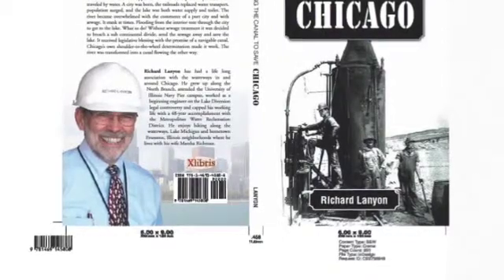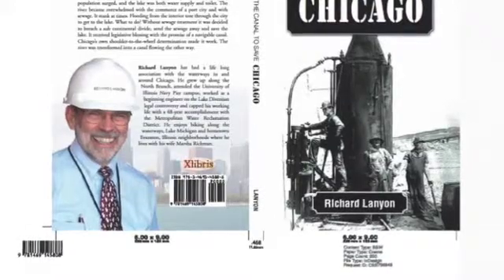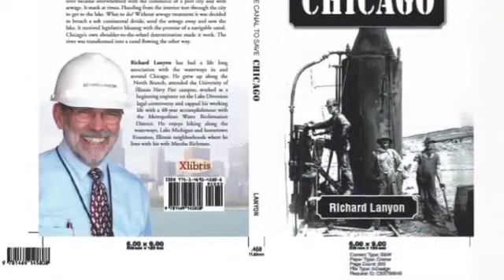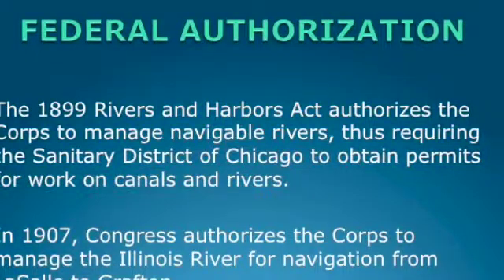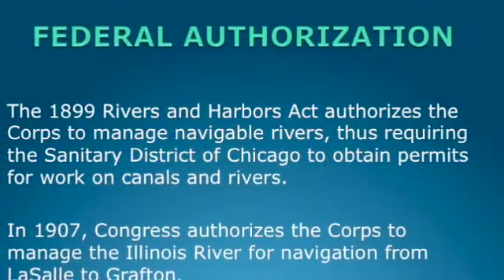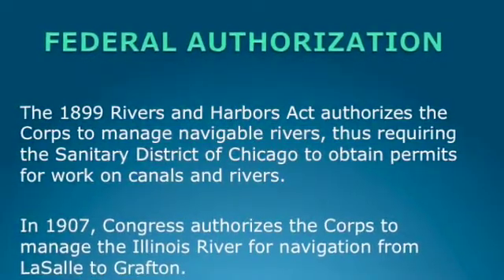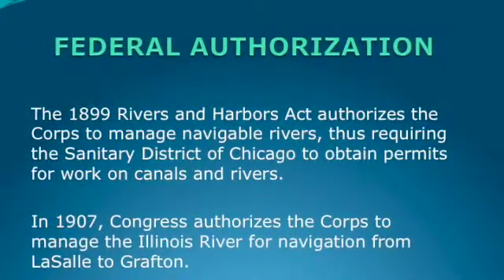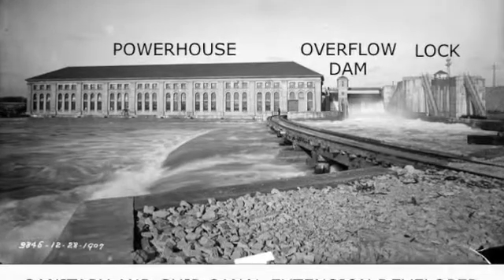It kind of opened the eyes of the people in the federal government about water resources. The canal was one of the biggest projects noticed by world visitors who came for the 1893 Columbian Exposition. Federal authorization got around to the waterway in 1899 — the Rivers and Harbors Act authorized permits to be issued, so the Sanitary District had to get permits for this new connection to Lake Michigan. In 1907, Congress finally authorized the Illinois Waterway from LaSalle to Grafton as a federal waterway.